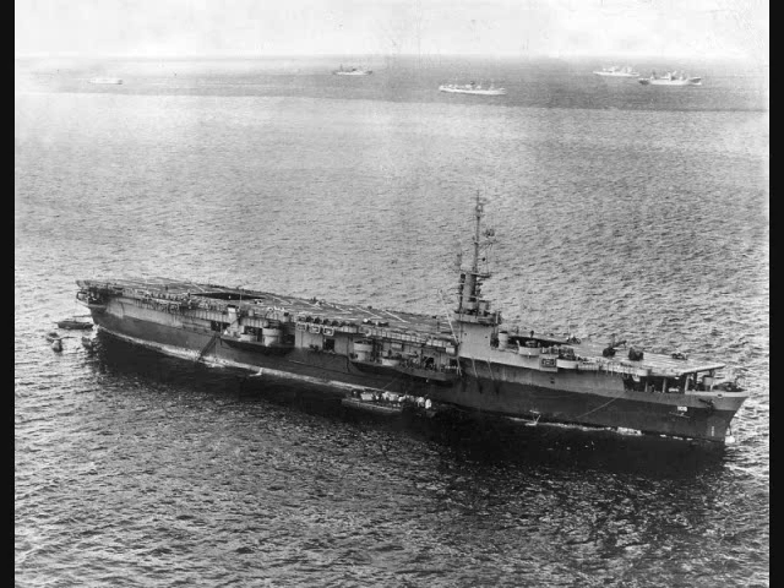Main armament was two 5-inch .38 caliber dual-purpose guns in single open mounts, initially located at the stern but moved to the flight deck in front of the island on later ships. Propulsion was provided by four boilers venting to four small funnels, two on each side near the stern, providing steam to two turbines producing 16,000 horsepower driving two shafts for a top speed of about 20 knots. The flight deck was 501 feet by 80 feet with two catapults, the two elevators were 44 by 42 feet, and the hangar was 216 by 69 by 17.5 feet. Aircraft complement was generally about 18 fighters and 15 Avengers.